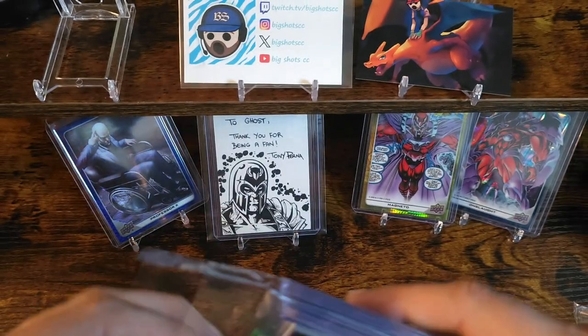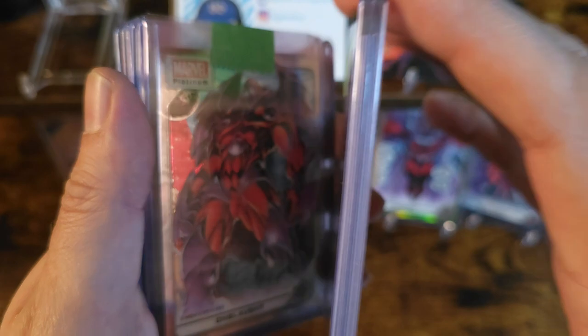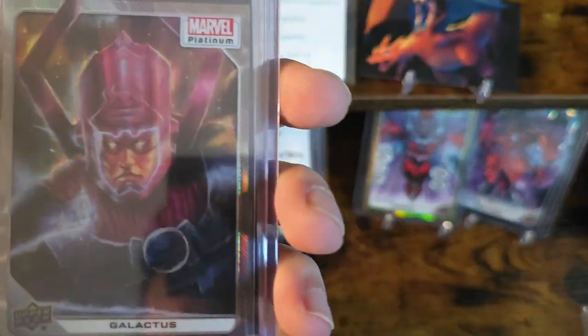Here's that other package — this is the one that I had assigned for. Hopefully there's decent cards in here. Kind of looks like a bunch of base.